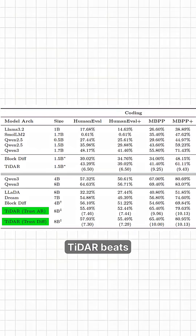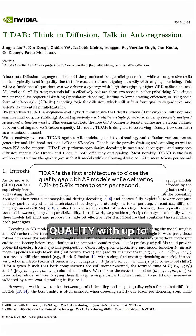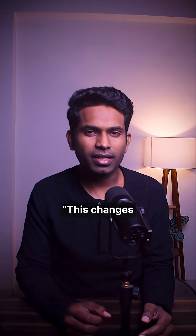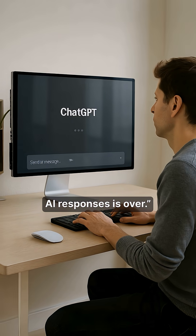The results are mind-blowing. TIDE R beats even the best speculative decoding methods and crushes other diffusion models. For the first time ever, we are getting autoregressive-level quality with up to 5.9x speed boost in real-world tokens per second. This changes everything for real-time AI applications — from coding assistants to chatbots. The age of waiting for AI responses is over.